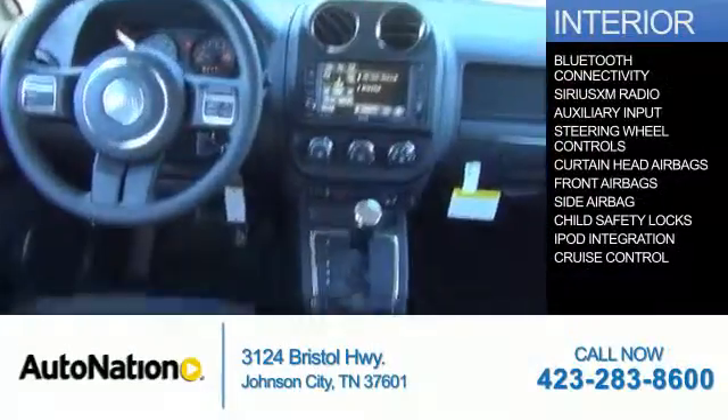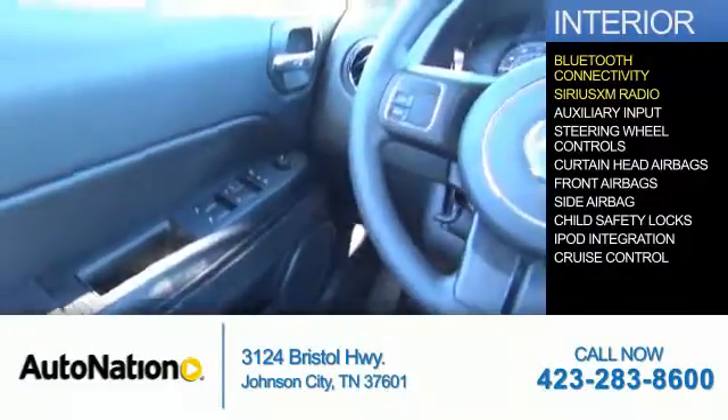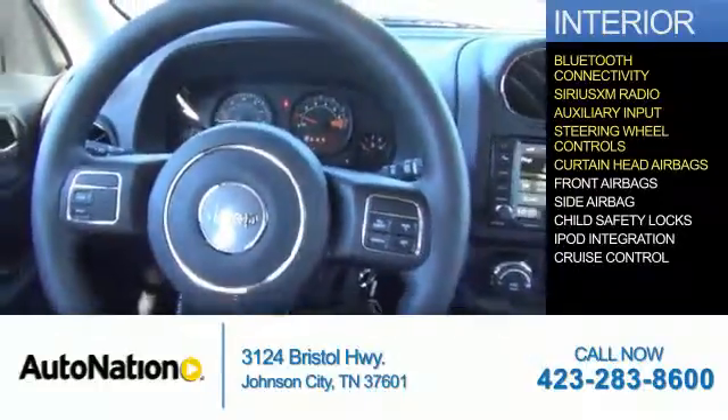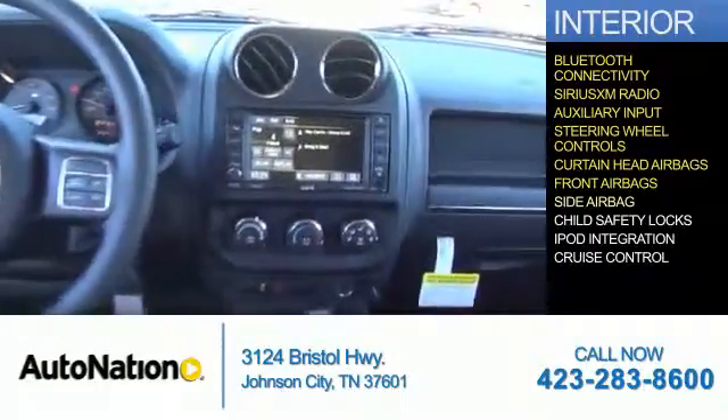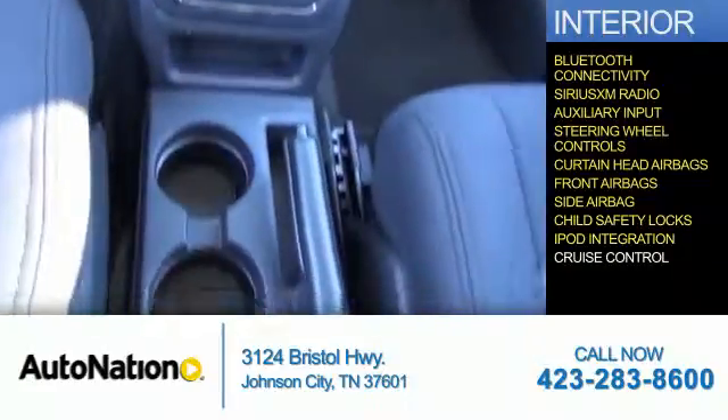Inside you'll find Bluetooth connectivity, Sirius XM satellite radio, an auxiliary input, steering wheel controls, curtain head airbags, front airbags, side airbags, child safety locks, iPod integration, and cruise control.